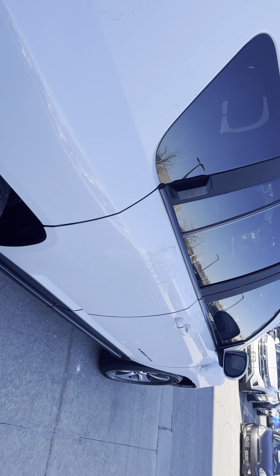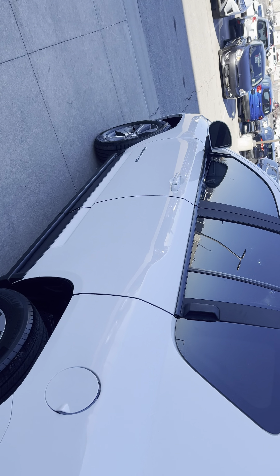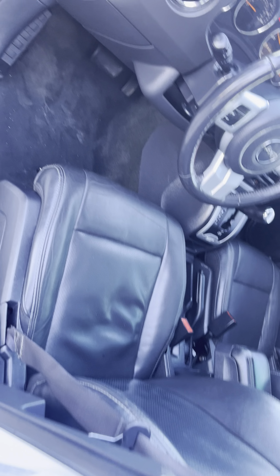This bad boy is a four-by-four — the Jeep Compass. You are getting a Bluetooth radio. Now Michael, we've made it to your driver's seat. Take a good look at your door — power seat, a little bit of wear and tear but no rips, no tears, clean and clear.